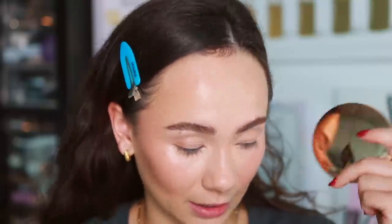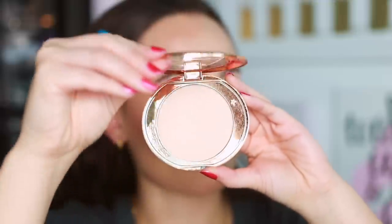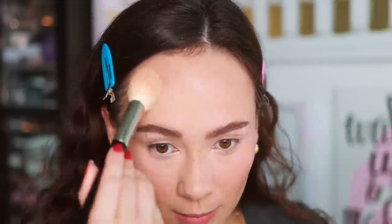For setting powder, the number one best seller is the Charlotte Tilbury Airbrush Flawless Finish Powder. It's not my absolute favorite powder — I love the Huda Beauty powder more — but this is top five. I'm using shade one for the under eyes and shade two for the rest of the face. My one note is it can make the under eye area look a little dry, but it's super lightweight everywhere else, never looks cakey, and it's a fantastic touch-up powder for on the go.